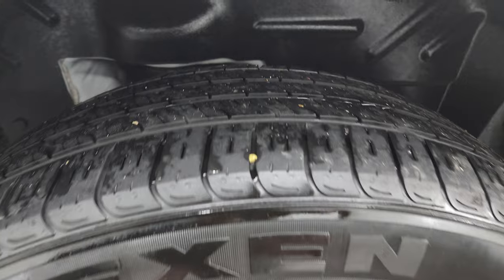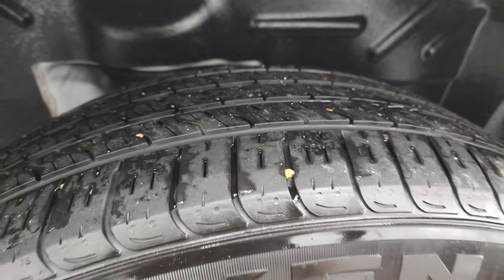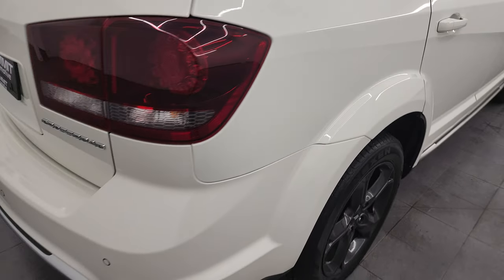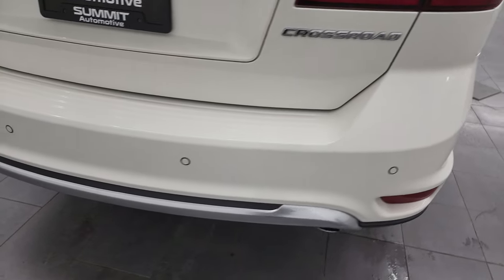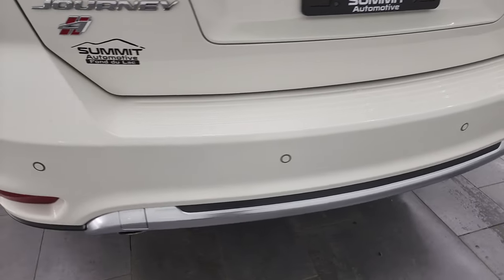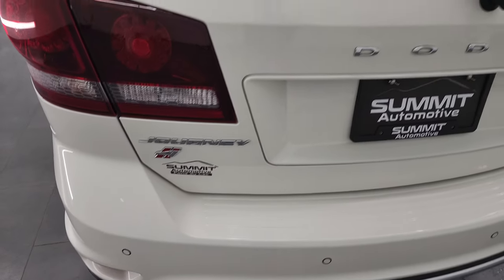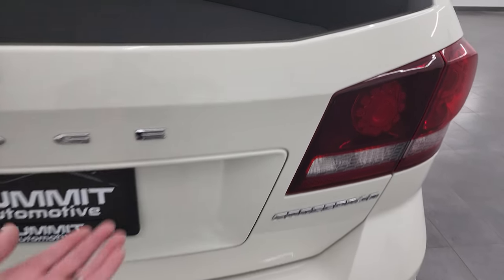The back wheel is in excellent shape and the back tires have just as much tread as the front tires. There are four-wheel disc brakes on the Journey. Coming around to the back you get the backup parking sensors. The rear bumper is in great shape — no dents, dings, scuffs, or cracks back here. The rear gate is in excellent condition as well.